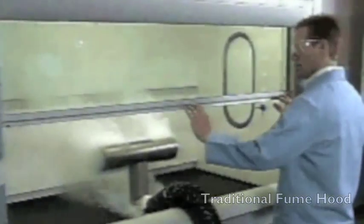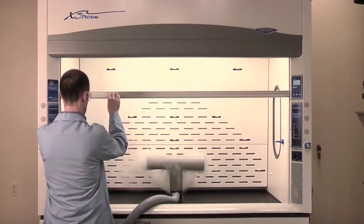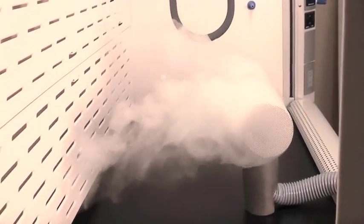Smoke tests in traditional hoods show the tendency for contaminants generated in the interior to roll forward, producing high concentrations of fumes behind the sash in close proximity to the user's breathing area. In contrast, smoke tests on Protector Extreme hoods show contaminants are removed in a single pass with a remarkable lack of turbulence.